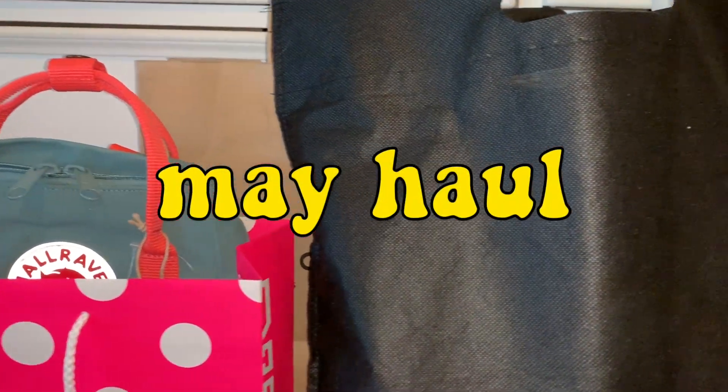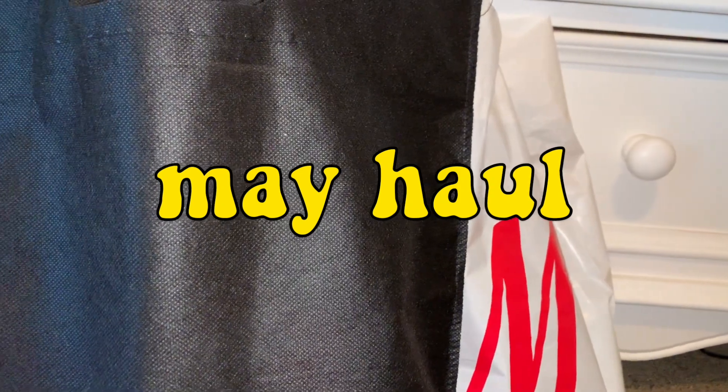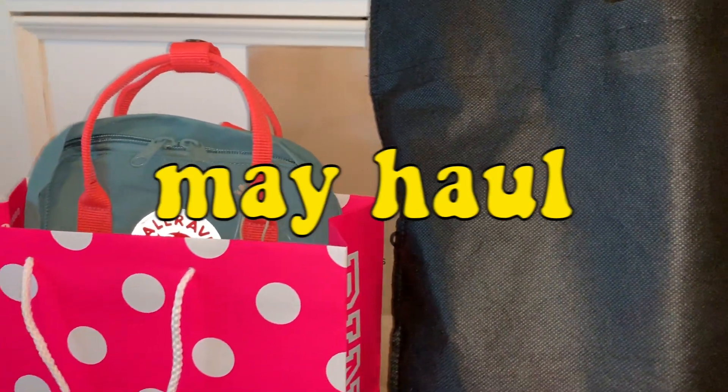Hey everyone, it's Dragon, and we're back with one of these videos, which I swear is going to become like a monthly thing. I'm not too sure yet, but without further ado, let's get right into the video.